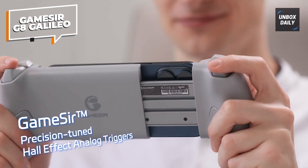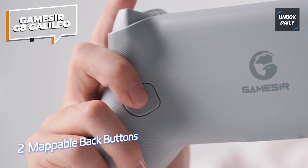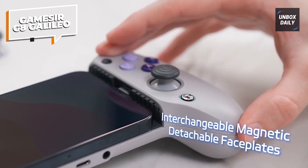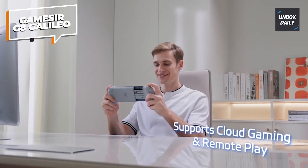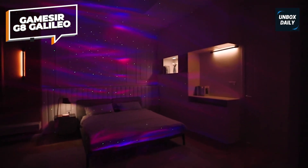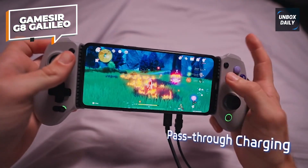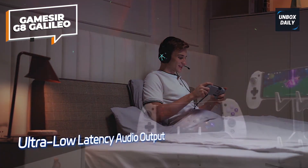First of all, it has analog triggers with Hall effect switches that should not wear out with repeated usage, and Hall effect sticks so you never have to worry about drifting. Additionally, you get membrane buttons that feel sensitive and taut, as well as a tactile D-pad. On top of that, the G8 Galileo offers a good bit of customization, albeit not quite to the same extent as an Xbox Elite controller.